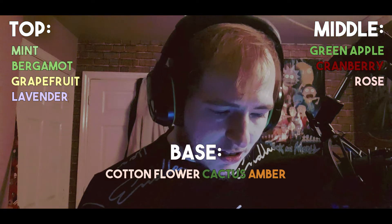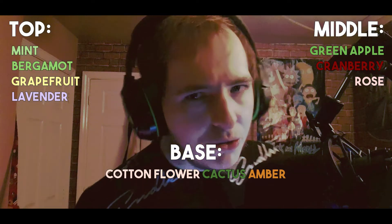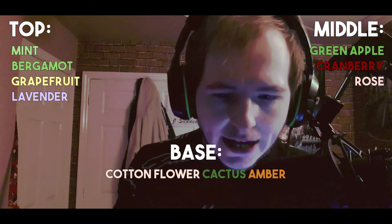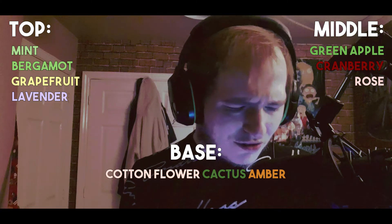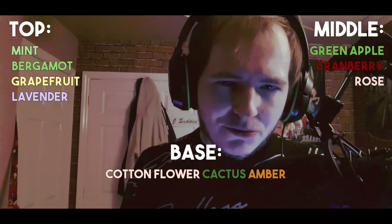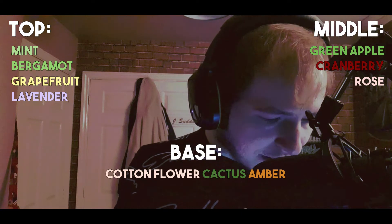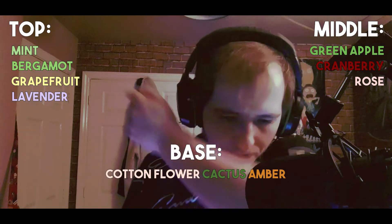In the middle, that Granny Smith apple really does come through. There isn't really any cranberry — I've never come across a cranberry note in fragrance before anyway. Rose, ever so slightly, there is a bit of a rose scent in there. And in the base, cotton flower and then cactus — there's an amber vibe straight away. I don't really get a cactus. I don't know what cactus is supposed to smell like. Of course, I'm from the UK; we don't get cactus over here. It says on Fragrantica it's a green, juicy note — that doesn't really help.